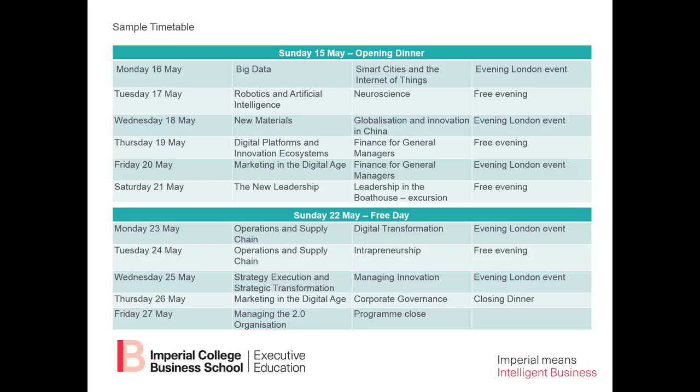On Wednesday afternoon, we'll talk about managing innovation — a key strength of Imperial College Business School. On Thursday morning, there will be a second session on marketing in the digital age with a different instructor. On Thursday afternoon, we'll cover corporate governance from the viewpoint of the general manager, including how to relate to the board of directors. We'll finish on Friday morning with leadership and managing the 2.0 organization, taught by Nelson Phillips, professor of management and organization and co-director of this program.